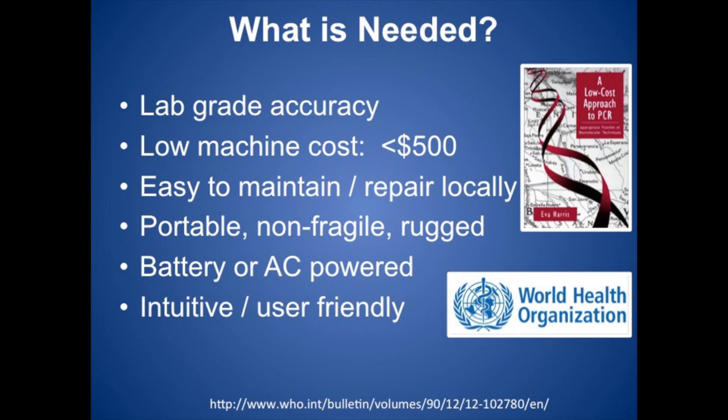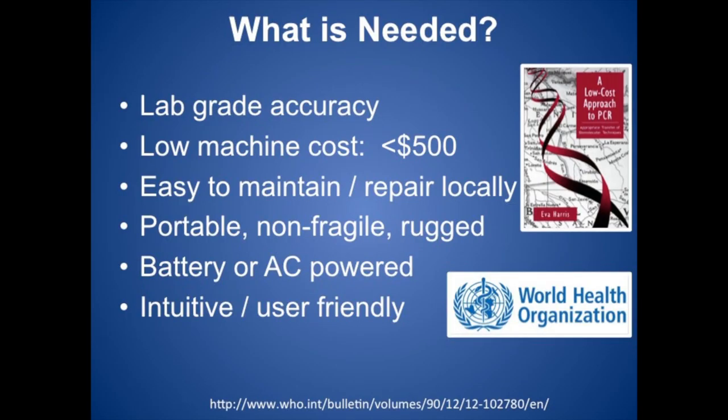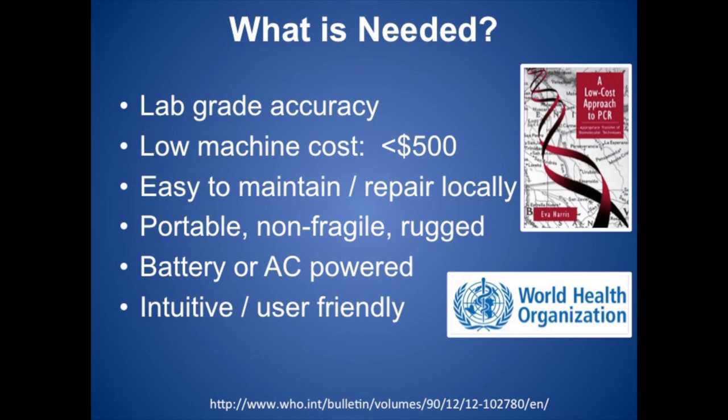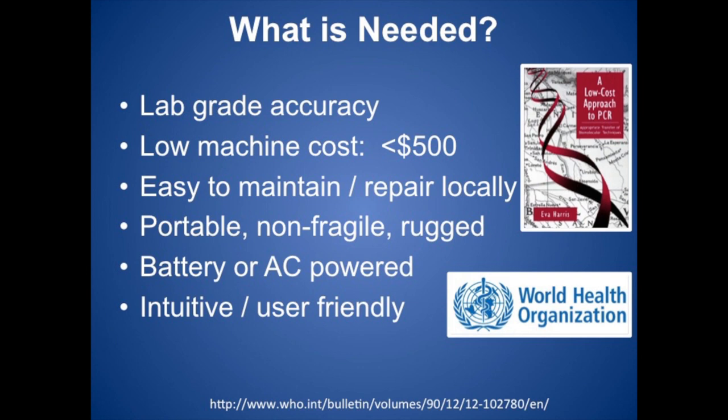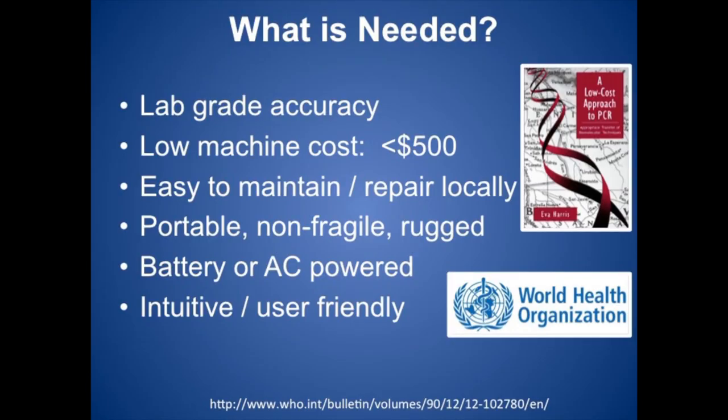So what is needed to make a machine accessible to developing nations? First of all, it needs to have elaborate accuracy — you cannot sacrifice the accuracy of the machine, otherwise PCR will not be effective or worthwhile. Second, it must be affordable and inexpensive so it can be accessible by developing nations that don't have large amounts of funding. Next, it needs to be easy to maintain and repair locally because it can cost exorbitant amounts of money to constantly import and export the machine. It also needs to be portable, non-fragile, and rugged so it can survive any terrain. It must be battery-powered or AC-powered so it can work in on-site implementations and integrate with labs that have access to good electricity. And lastly, it must be intuitive and user-friendly, because many donated thermocyclers go to waste simply because they're not intuitive and users don't know how to perform PCR.